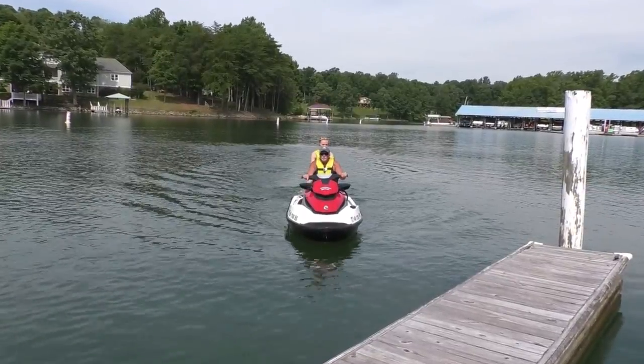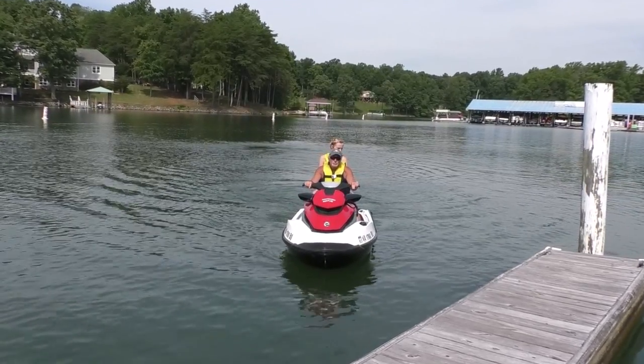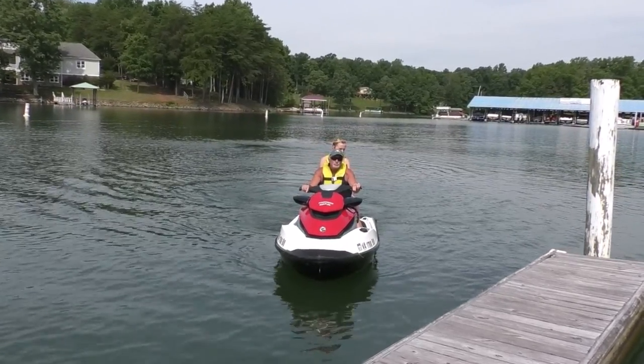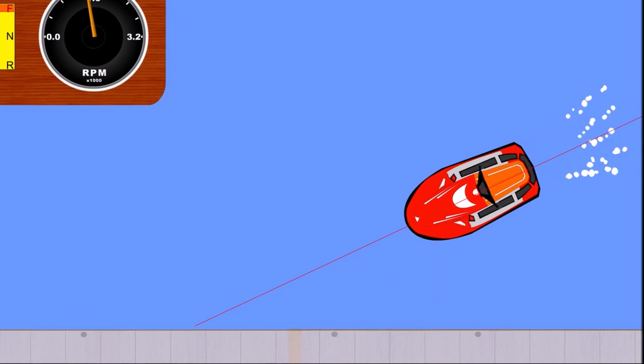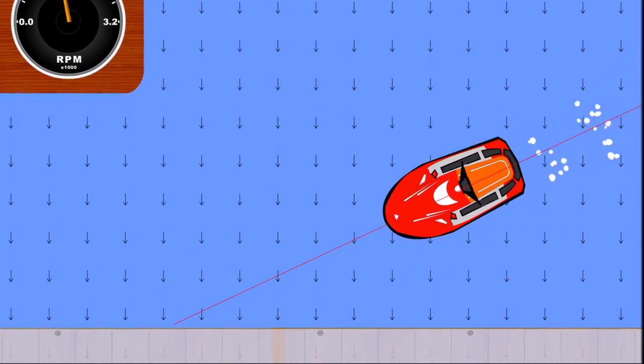If possible, come alongside the dock with your bow pointed into the wind or current, whichever is stronger, for maximum control. Also use this technique when there is no wind or current, or the predominant wind or current is coming onto the dock perpendicularly.